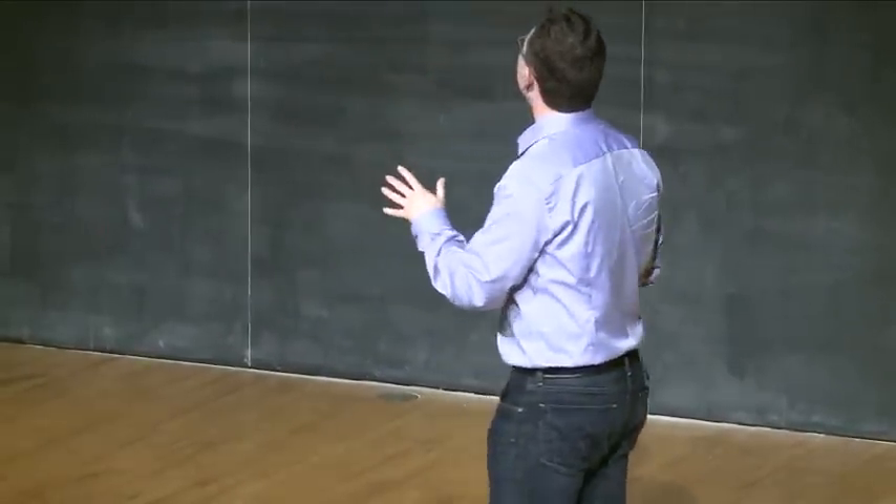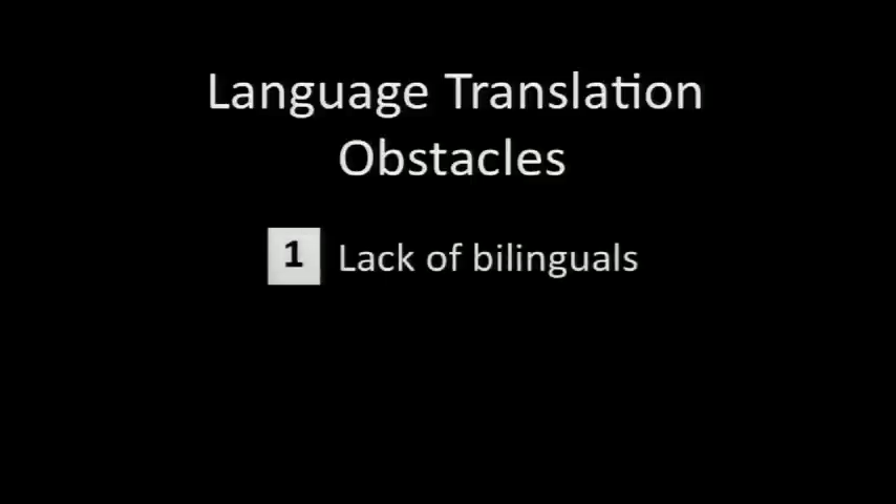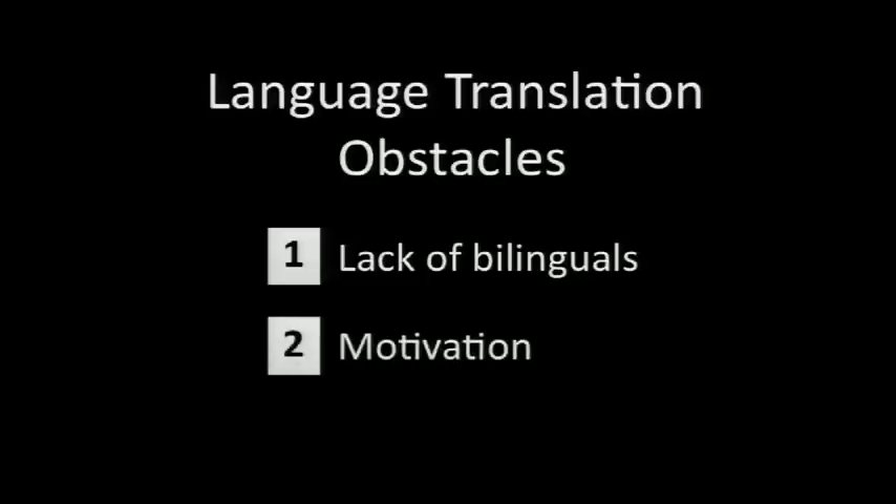So what we want to do is get 100 million people to translate the web into every major language for free. If this is what you want to do, you quickly realize there are two big obstacles. The first is a lack of bilinguals — I don't even know if there exist 100 million people on the web who are bilingual enough to help us translate. The other problem is a lack of motivation — how are we going to motivate people to translate for free? But then we realized there's a way to solve both problems with the same solution — to transform language translation into something that millions of people want to do, and that is language education.